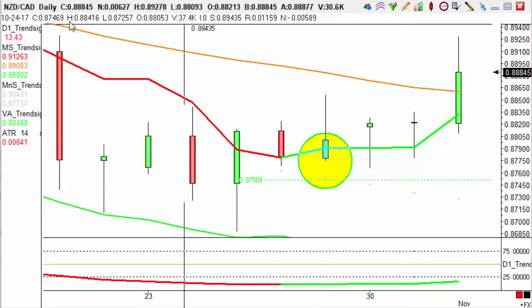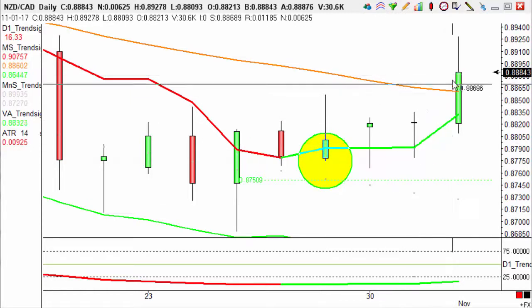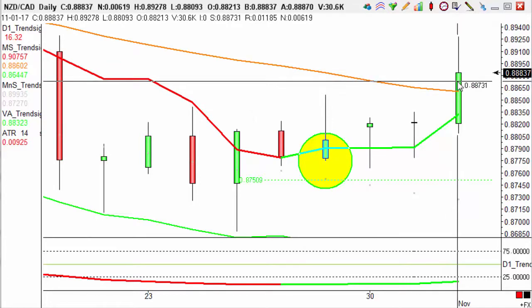If we add that to the close from up here, we have an aim of 0.8900, and if we look to the high of this recent candle, we can see that earlier today we achieved our target of 0.8900.